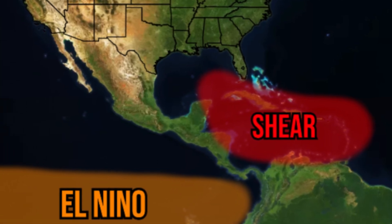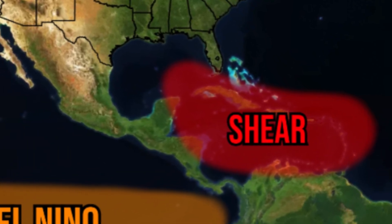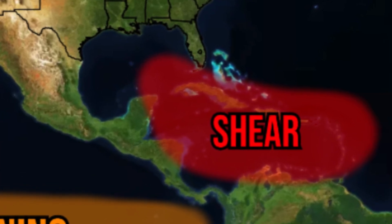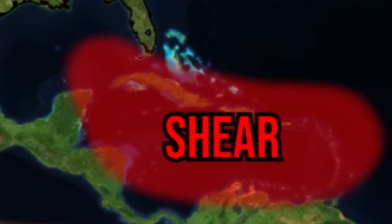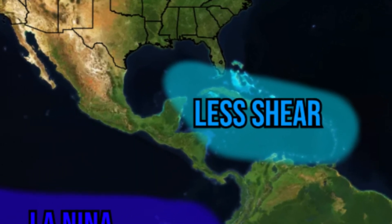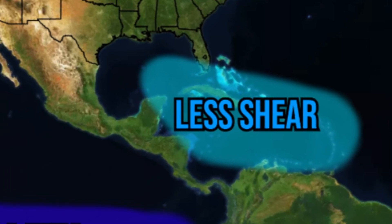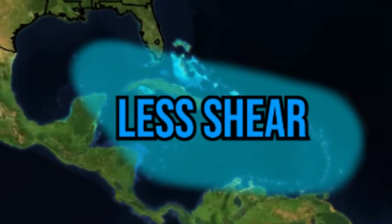I do believe the most storms we will see are going to be in the Caribbean going towards the United States. This will most likely contribute to an above average hurricane season. Last hurricane season we saw an El Niño, which contributed to a lot more wind shear in the Caribbean and the Gulf of Mexico — that is why we only saw one major hurricane make landfall in the U.S. This year is going to be a complete opposite. We'll have a La Niña in place, which is going to result in less wind shear, and thus we should have more opportunity for stronger major hurricanes to make landfall in the U.S. this upcoming hurricane season.